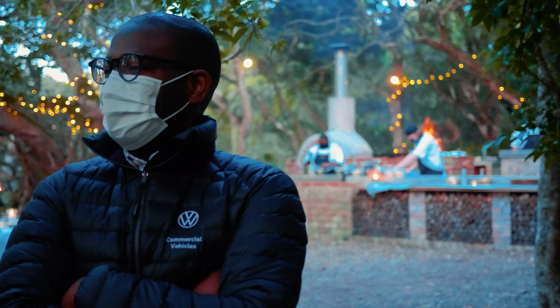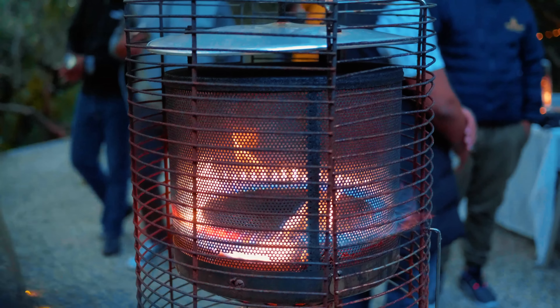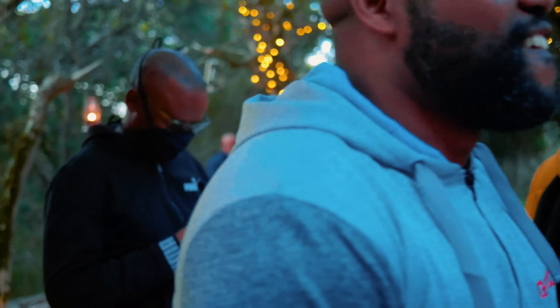Oh, and it's got launch control! I'm getting the T-Roc for four weeks during the holiday and I will do a more in-depth video then.